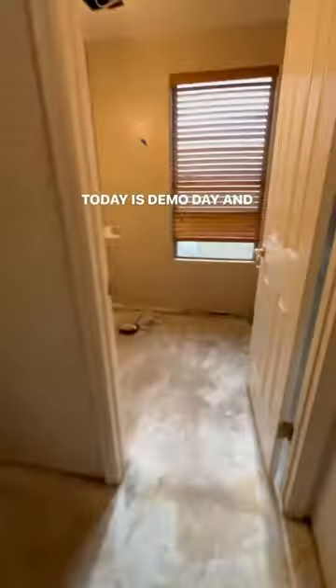Hey guys, Luke here from CrossFit Customs. We are back at another remodel here in Gilbert. Today is demo day and like magic,